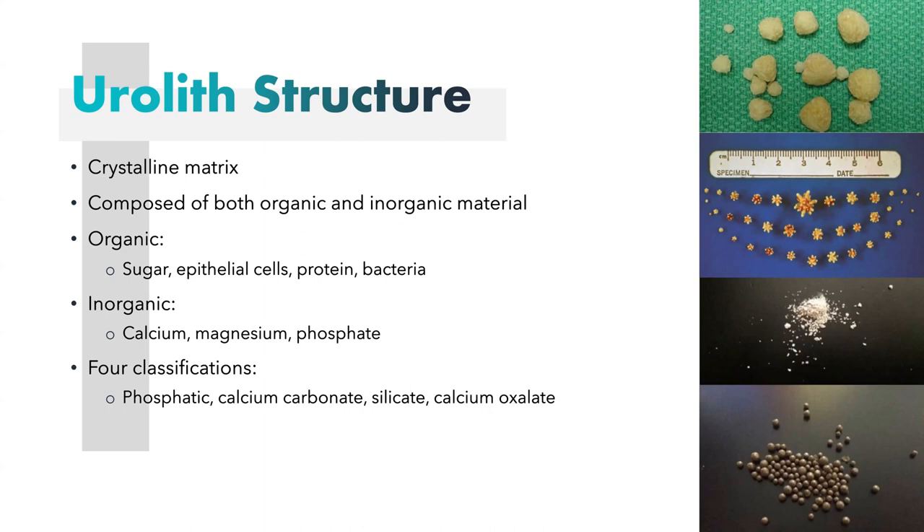The calcium carbonate, calcium oxalate, and silicate types tend to be higher in calcium. On the right, you can see a picture at the top of phosphatic crystals — these tend to be the most common uroliths in goats. The second picture shows star-shaped silicate crystals, which we don't see as often in goats. Then there's calcium carbonate and calcium oxalate on the bottom.